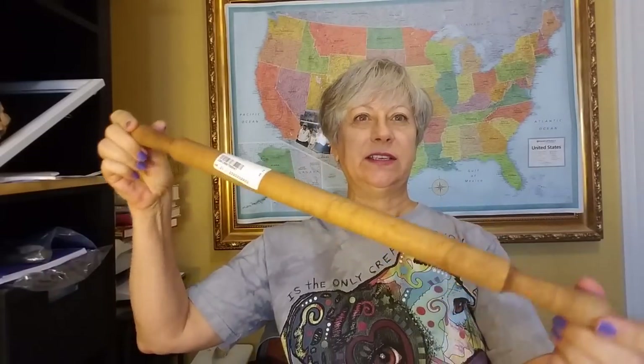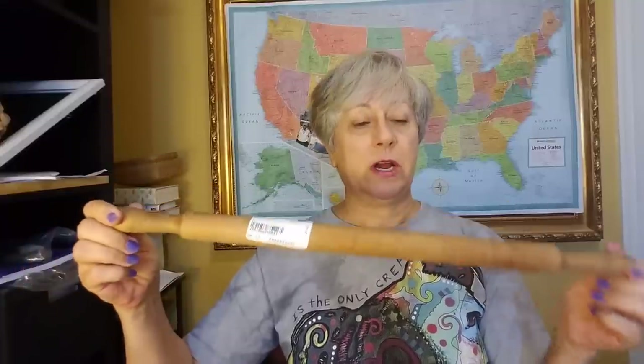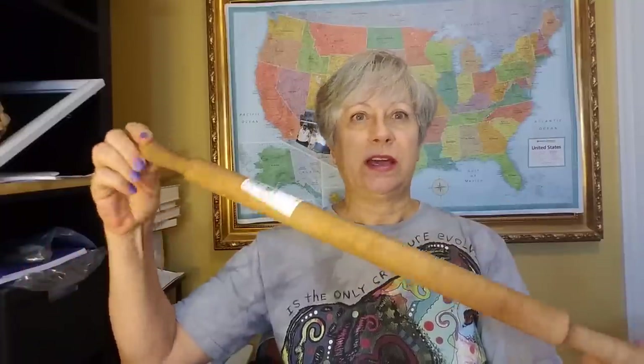I also got this for the wall — wait, let me show you this one first because it's falling. It's an old rolling pin — this was $1.99. I liked the shape of it; I just thought it was really cool. I have a collection of them up in my attic somewhere, so this will go with that collection.